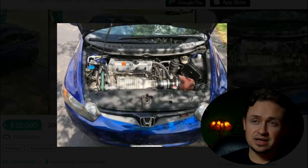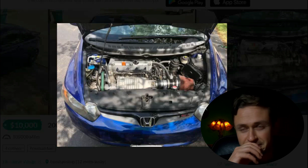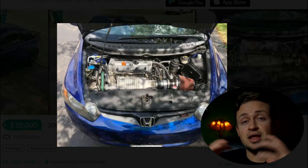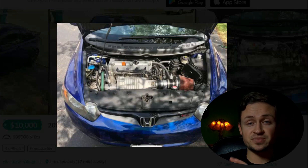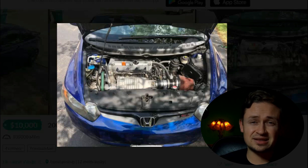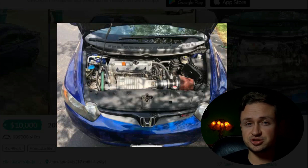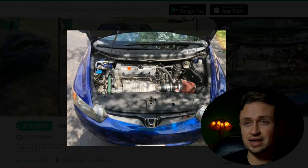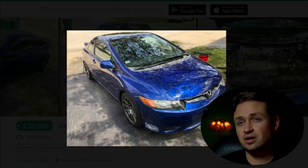What a roots-style blower means is that the components that force the air are bolted directly onto the intake manifold and push air straight into the engine. This has a lot of benefits compared to the Roadtrek supercharger, which we'll talk about in a bit.